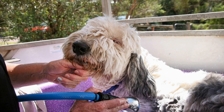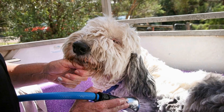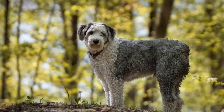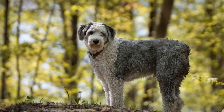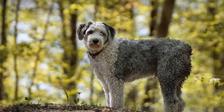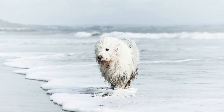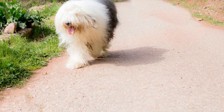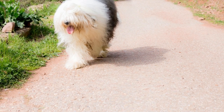Regular grooming is essential to maintain the Old English Sheepdog's coat, as it tends to mat if neglected. The breed's appearance is further enhanced by its large, expressive eyes and a characteristic bobtail, which gives the breed its alternative name. The bobtail is not naturally occurring, but is created through selective breeding. This unique feature has become one of the breed's trademarks and adds to its overall charm.